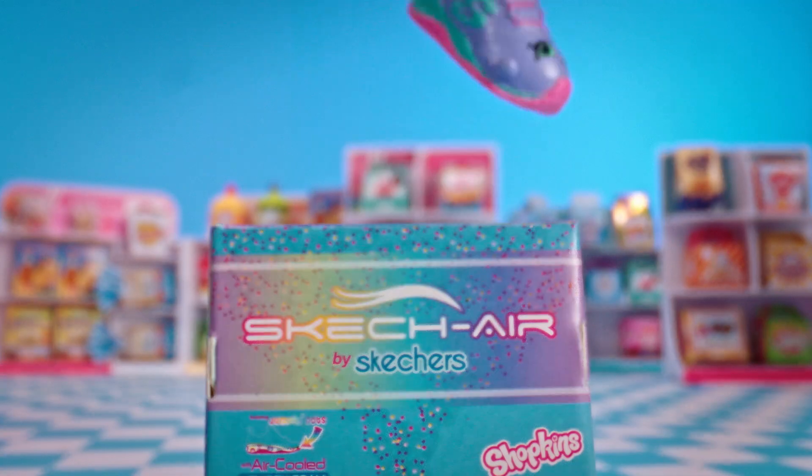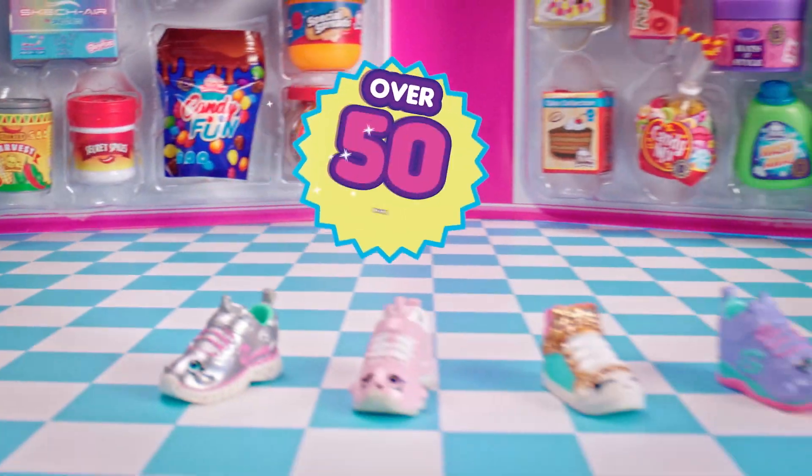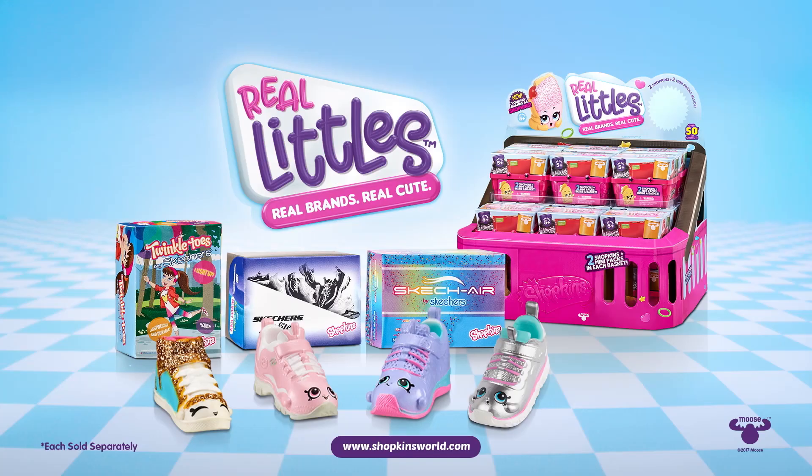They're all on my list! There's Airs! Delights! And Twinkle Toes! I really want those! There's a whole range of Real Brands Real Little! And you can collect them all!